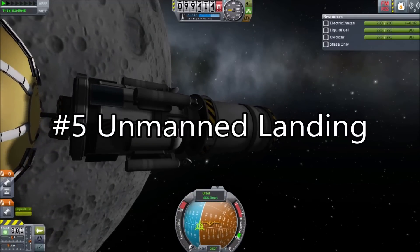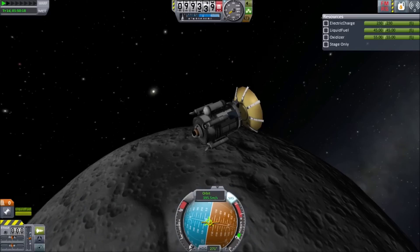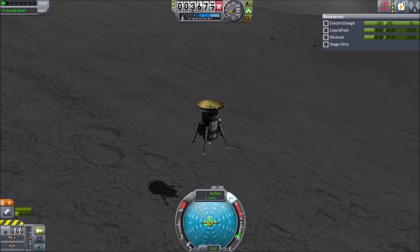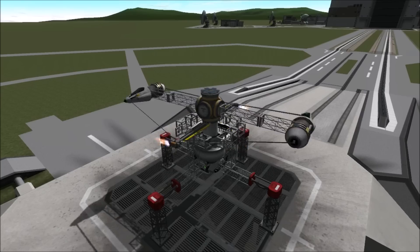5. Unmanned Landing. For further practice with moon landings, it can be wise to send an unmanned probe ahead, practicing landing techniques and surveying landing sites. This is excellent for first-hand experience landing on the moon, with the advantage that you don't have to get it back if you don't have enough fuel.